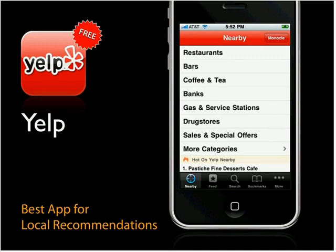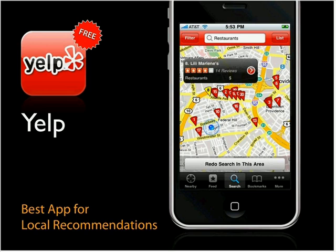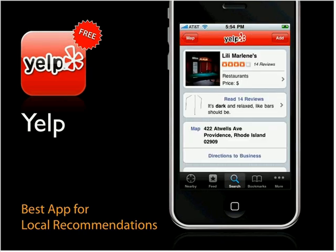You just tap the category that you want and it shows you what's nearby. Here are my neighborhood restaurants. Tap a marker and it shows you how many stars it's got and what it is. You can click through and see the reviews, a quick summary of the stars, where it's located, and a little more information.